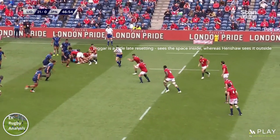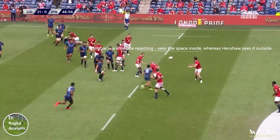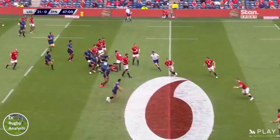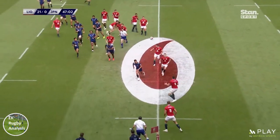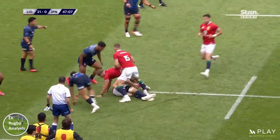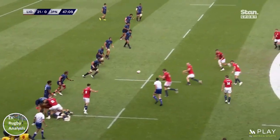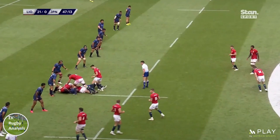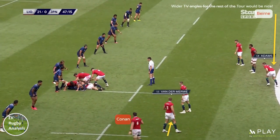There is a bit of a mix up between Bigger and Henshaw initially on the next phase, but they scramble well, using the inherent width of the 1-3-3-1 to recover a decent attacking position wide left through number 8 Jack Conan. As the Lions cycle through the 1-3-3-1 for another couple of rucks, we see another aspect of the Lions attack come into action: roving wingers.